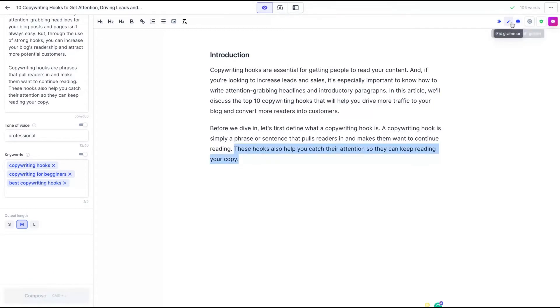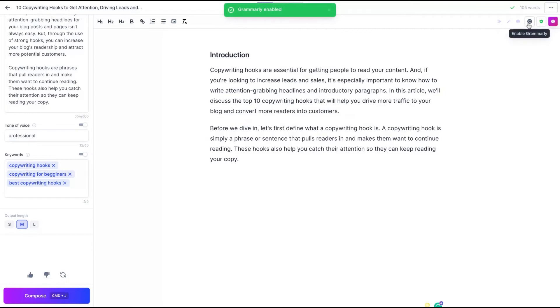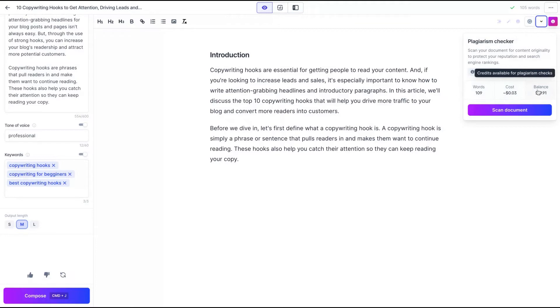You can also fix grammar by clicking here — it found no grammar issues. You can also enable Grammarly by clicking that button, and you'll see the Grammarly integration activate inside Jasper. There is also a plagiarism checker. To use it, just click the button — you'll see your credit cost, as you need to have a balance. It scans your document for content originality to protect your reputation and search engine rankings.